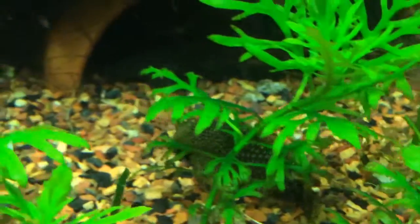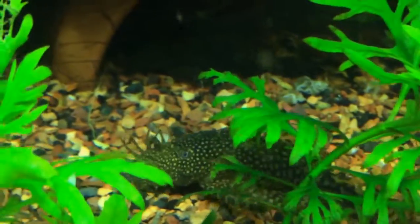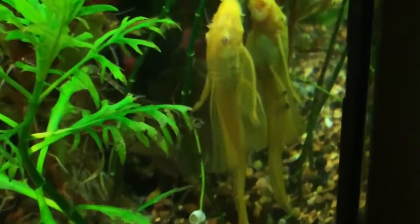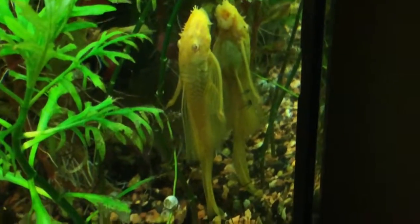They don't get big, they're friendly — they're a community fish — and they're just very beautiful fish. I've actually ordered two more albino long fin Bristlenose Plecos. They're actually in the mail. I should get them any day now, tomorrow or the day after. I don't know what sex they are — they could be two females, two males, or a male and female. They're young — they're babies.